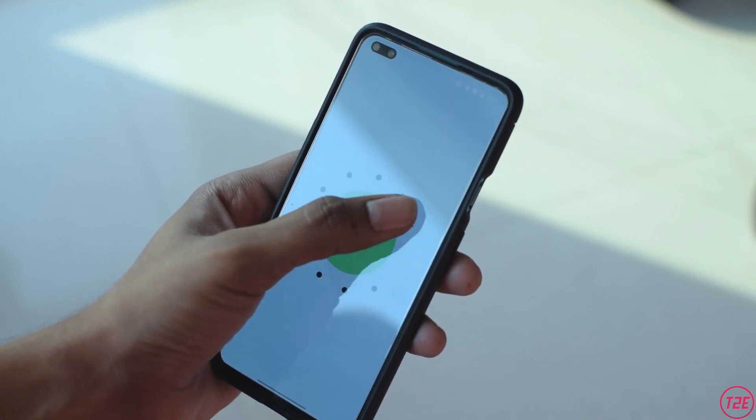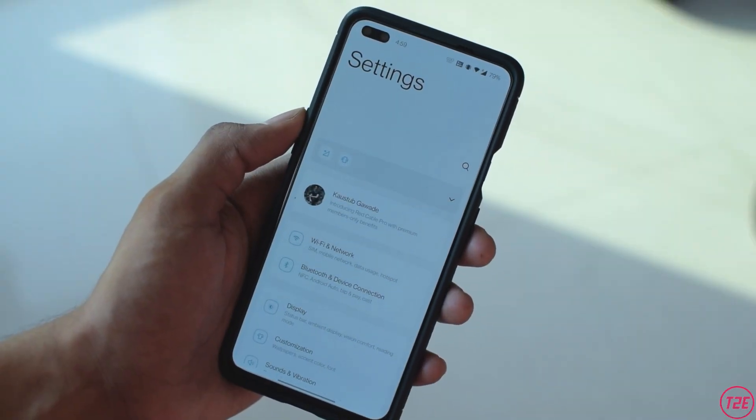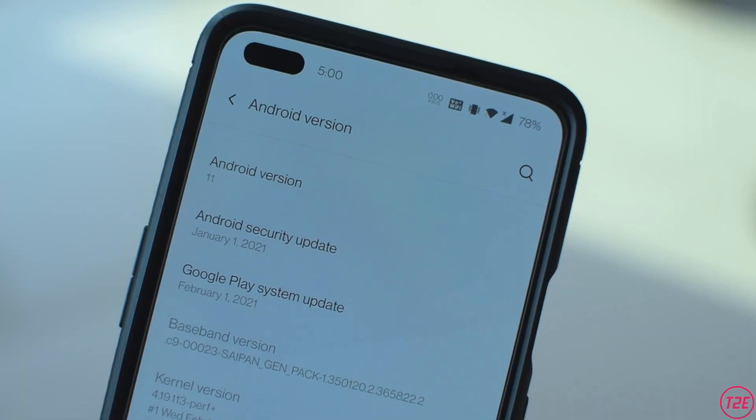Starting with all the new features we get with OxygenOS 11 — first is the UI itself. The UI has been refreshed quite a bit, with small things changed here and there. The main upgrade is with the Settings app, which has been completely redesigned. It looks pretty similar to One UI, and everything is pretty handy now — some things have been shuffled around but it's absolutely fine.